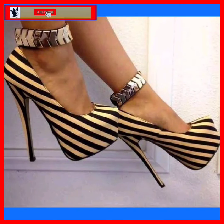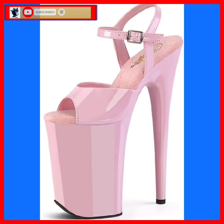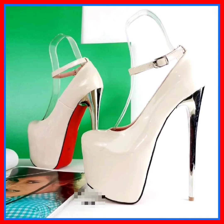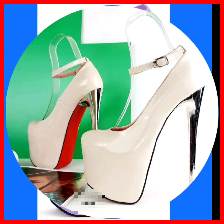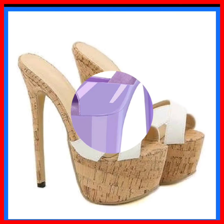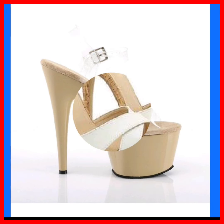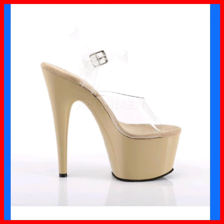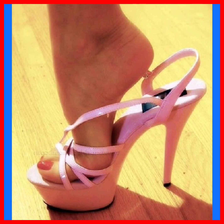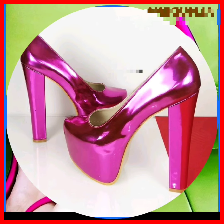Hey guys, assalamu alaikum, how are you? I hope you replied. I'm here with my new video and in this video we'll see some high pencil heels in really beautiful designs and different color combinations that look really pretty and really nice. As you know, heels enhance your look and give a really fine look to your personality and look really beautiful and go with your average kind of outfit, whether it's western or traditional — every kind of outfit heels go with.